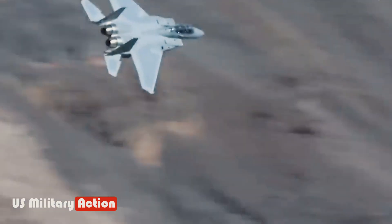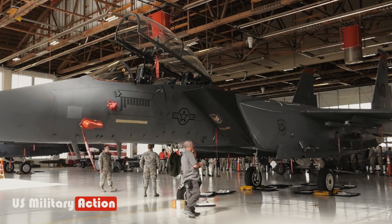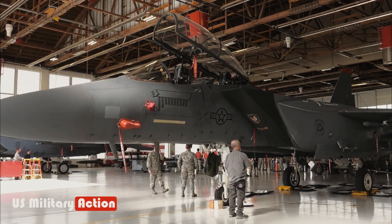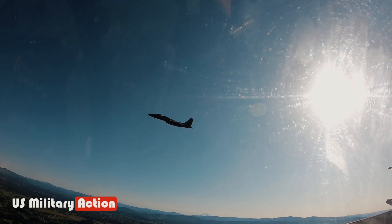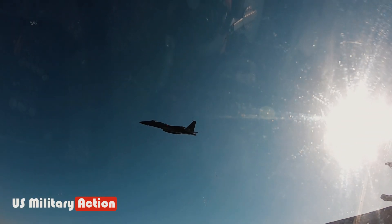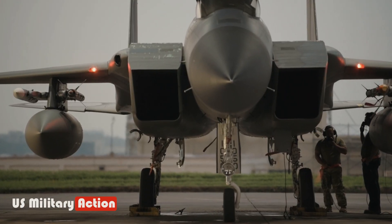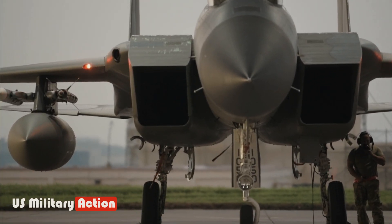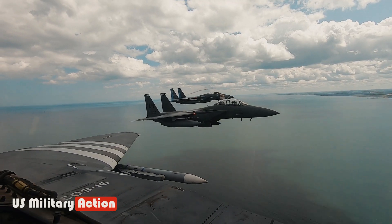First flown in 2021, the F-15EX has several improvements over the F-15E, including a very powerful processor, two additional weapon stations, a 28% larger payload, and the ability to carry a 22-foot, 7,000-pound weapon. The F-15EX is a long-range standoff weapon system that can survive in highly contested environments, using electronic warfare tools to maintain low detectability.